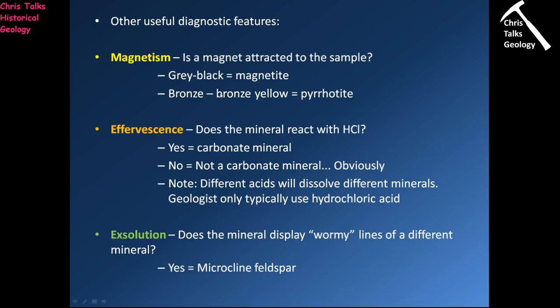Other useful diagnostic features include magnetism. There are only really two common strongly magnetic minerals: magnetite, which is grey-black in colour, and pyrite, which is a bronze-yellow colour — easy to separate. Then there's effervescence: does it react with hydrochloric acid? If it does, it's a carbonate; if it doesn't, it's not. Different acids dissolve different minerals, but when geologists talk about effervescence, we normally refer to hydrochloric acid, which is the standard acid we take into the field.